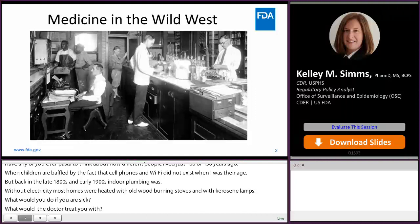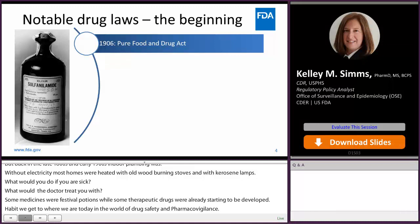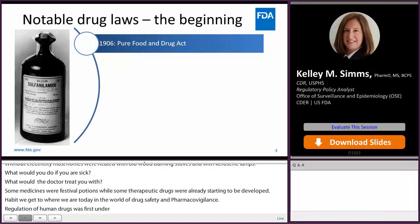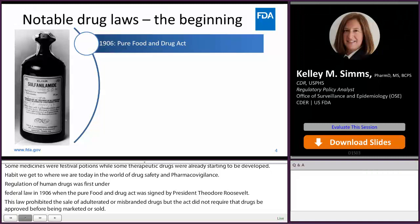Regulation of human drugs was first brought under federal law in 1906 when the Pure Food and Drug Act was signed by President Theodore Roosevelt. This law prohibited the sale of adulterated and misbranded drugs, but the act did not require that drugs be approved before being marketed or sold. FDA did not even exist at this point — the Pure Food and Drug Act was enforced by the Bureau of Chemistry in the Department of Agriculture. The Bureau eventually became FDA, but not for about 25 years later.